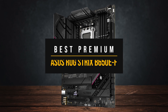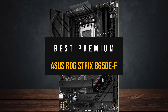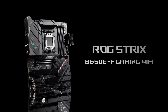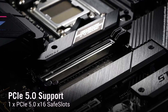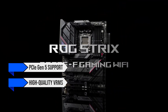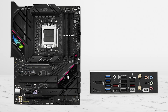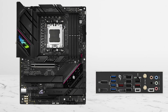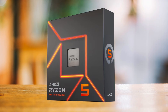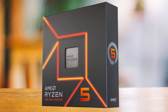Next, for those of you set on a premium motherboard to pair with the Ryzen 5 7600X, the crown goes to the ASUS ROG Strix B650E-F. This board hits that sweet spot where you get enthusiast-grade features like PCIe Gen 5 support for both GPU and NVMe, high-quality VRMs, and the signature ROG design without jumping into the extreme pricing of X670E boards. On the spec sheet, it carries 12+2 power stages at 80 amps each, which is more than enough for the Ryzen 5 and even higher-tier CPUs if you decide to upgrade later.